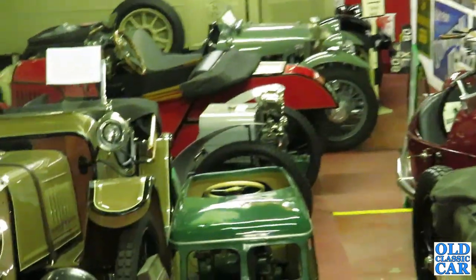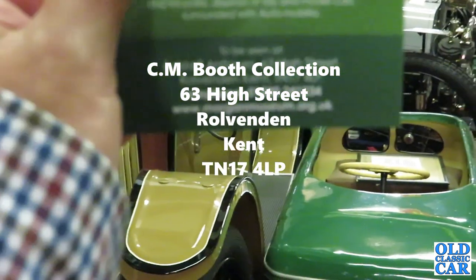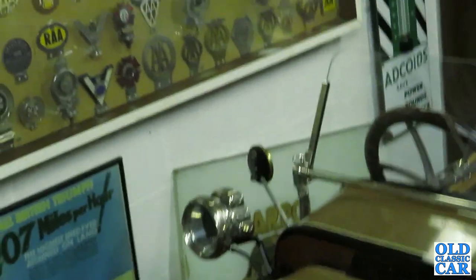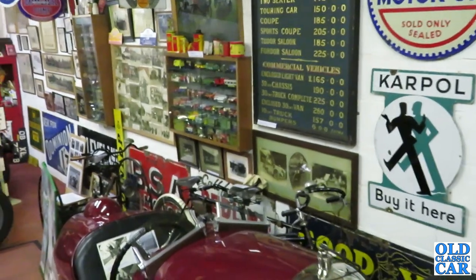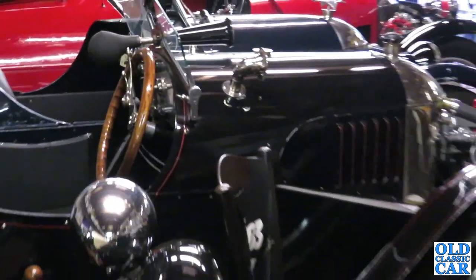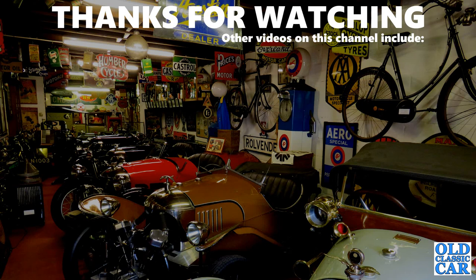I think that concludes our visit to the most wonderful CM Booth Collection Motor Museum down in Rolvenden in Kent. It is a truly fantastic collection and if you're ever down this corner of the world — even if you're not — I highly recommend popping down to come and have a look. It's £4 each to get in and for that you get to look at this wonderful collection of old motoring and garage memorabilia, Morgans, and much, much more. Thanks very much for watching.